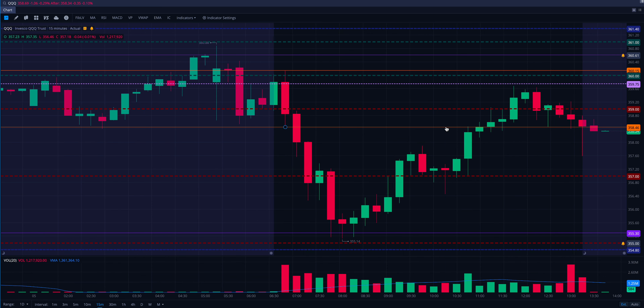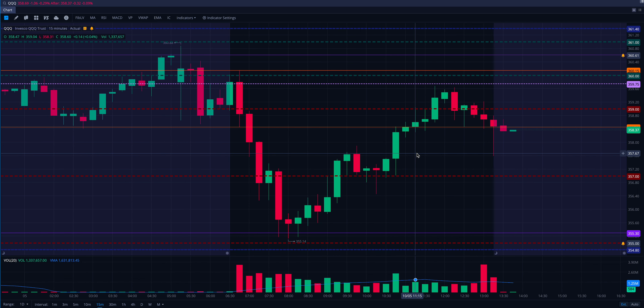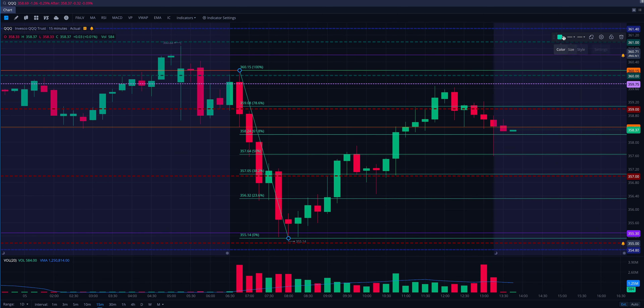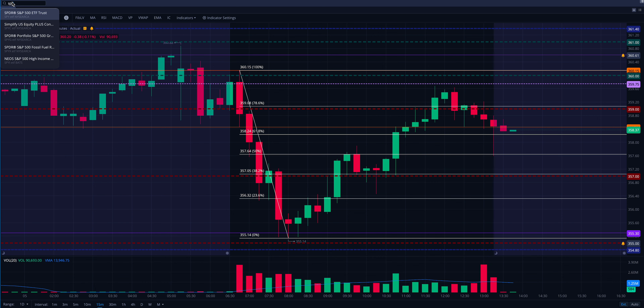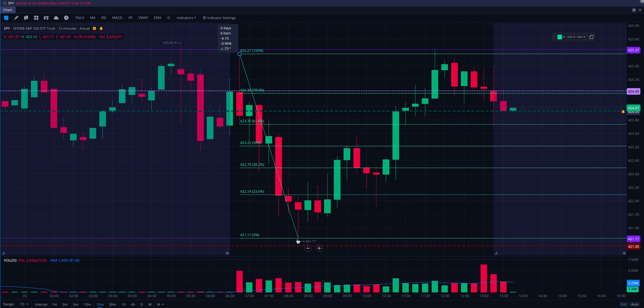I took another trade and lost on it — we'll talk about that too. I kept my call runners, which was 10% of my original position — about 1% of my account. I decided to go short because we got up into the 618 retracement, and I like my 618s. I went short on SPY. Both QQQ and SPY setups would have been losers — I played the 618 on SPY.